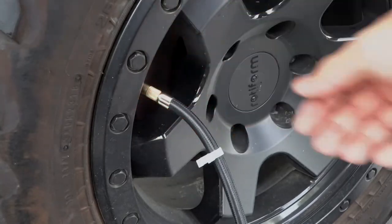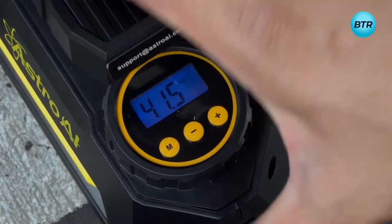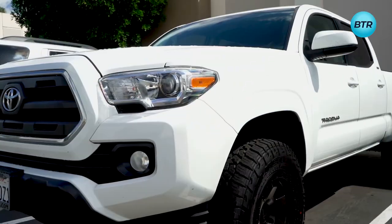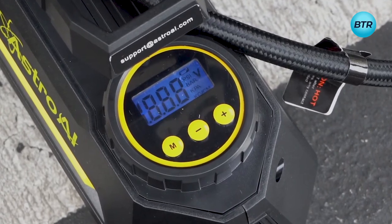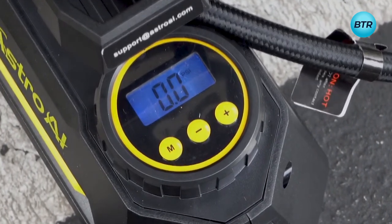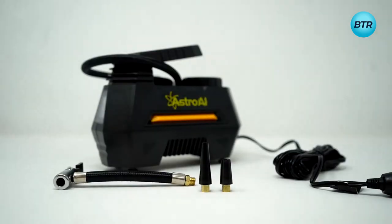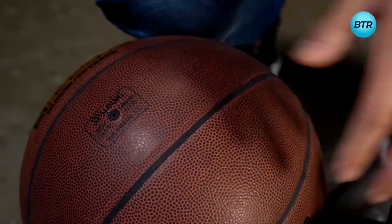With the Set It and Forget feature, after setting your desired pressure, the compressor will inflate up to your preset level and automatically turn off. This compressor fills tires on cars, trucks, SUVs, motorcycles, and bicycles with ease. Precise results are displayed on a clear backlit LCD screen. It comes with a clip-on chuck and other accessories, and can also inflate sports equipment and other inflatables.